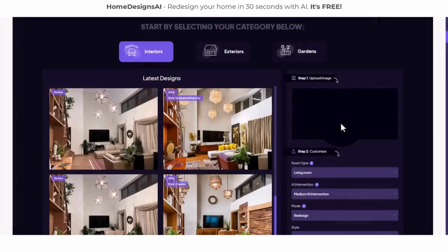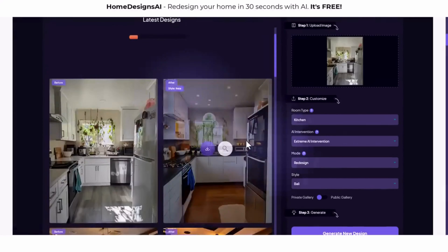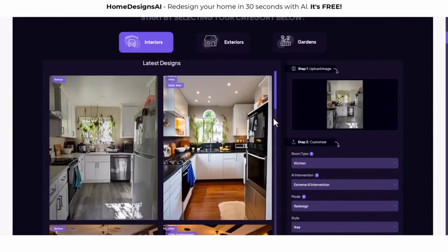Stay tuned, because in a moment I'll show you how easy it is to bring your dream interior to life with this remarkable tool. You can try it with the link in the description.